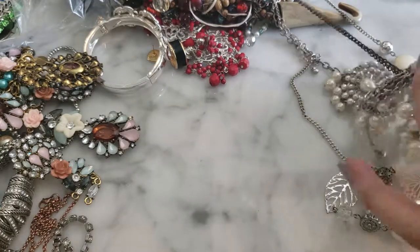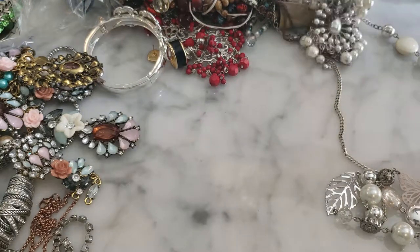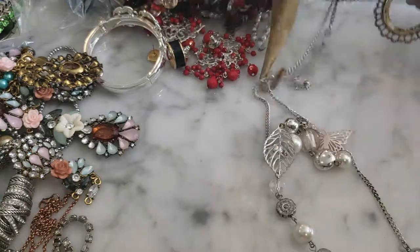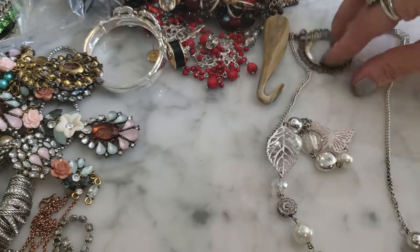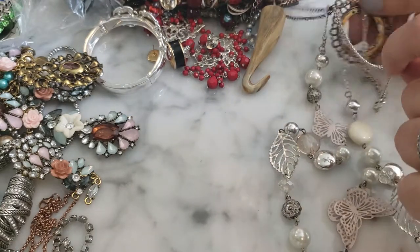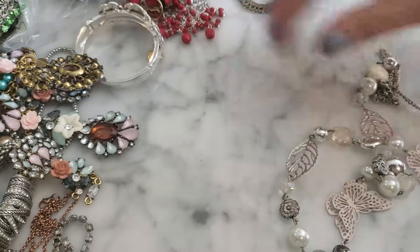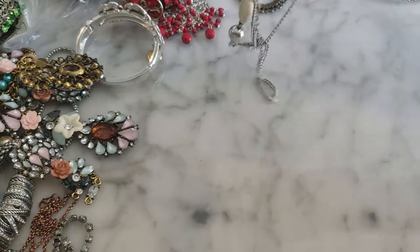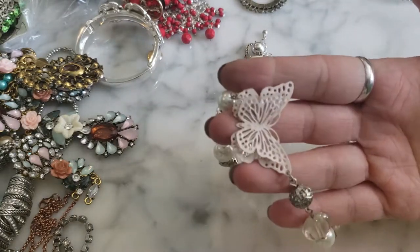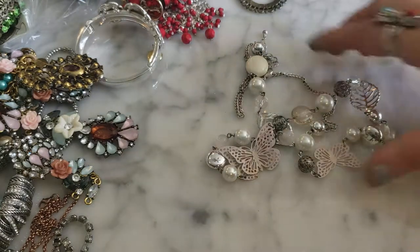The weather report says a 40% chance of rain and I'm hearing rumblings outside. I feel like I'm pulling out these tangles in record time — so proud of myself; I don't even have scissors, just jewelry pliers. This is a fashion necklace with butterfly components on it. I think this one reads nicer on screen than it actually is — it's kind of cheapy.